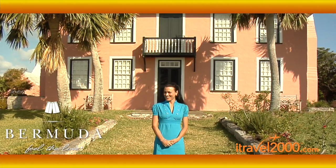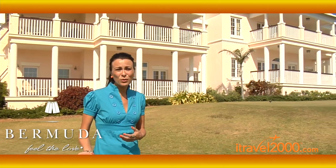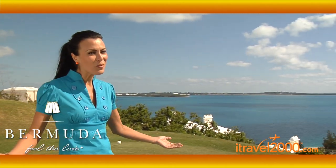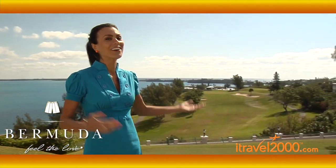Next up, let's go check out Tucker's Point. For the vacationing couple or family where one or two may be looking for more of a spa getaway and the other may be looking for a golf getaway, it can be really tricky to find the perfect place.